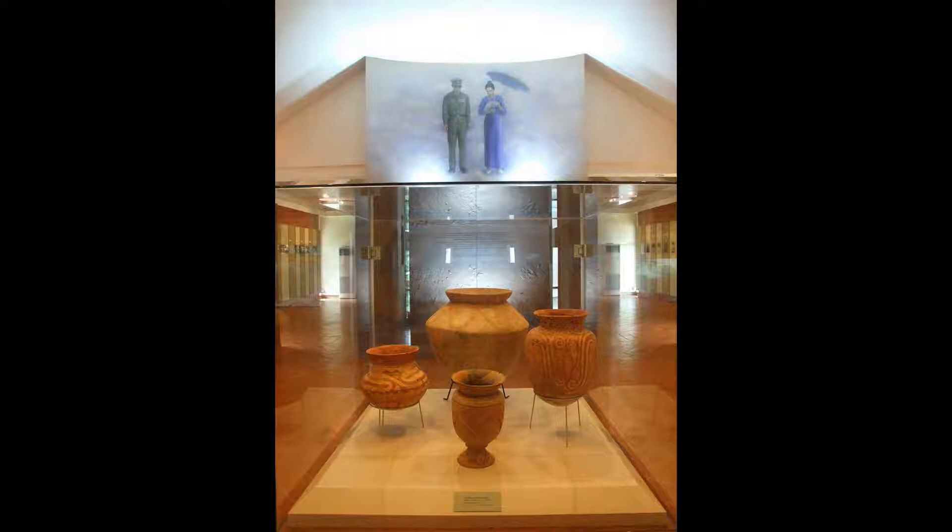The display case in the center of this room contains items from various layers and periods. The large piece is of a style normally found in the middle period and was often used for infant or child jar burials.